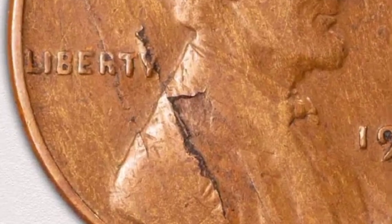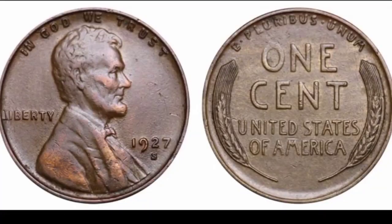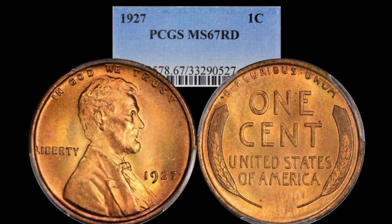This is Lincoln one cent 1927-S with a large lamination error: coin value $1.1 million dollars. This is Lincoln one cent 1927-S chocolate color shine in circulation condition: coin value $41,000. This is Lincoln one cent 1927 no mint mark in uncirculated condition: coin value $42,000, proof from PCGS: coin value $72,000.